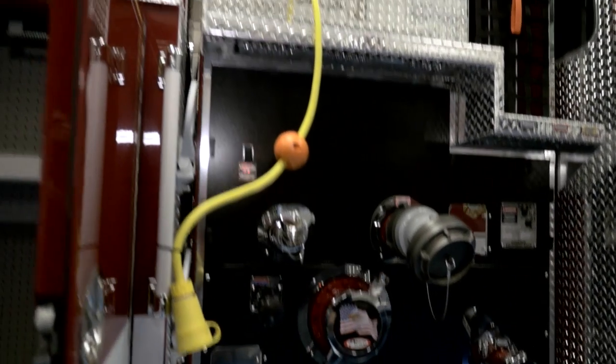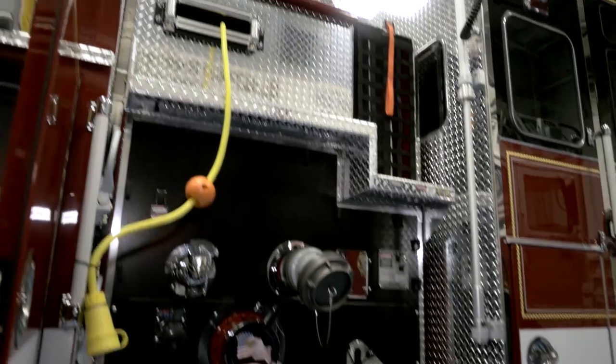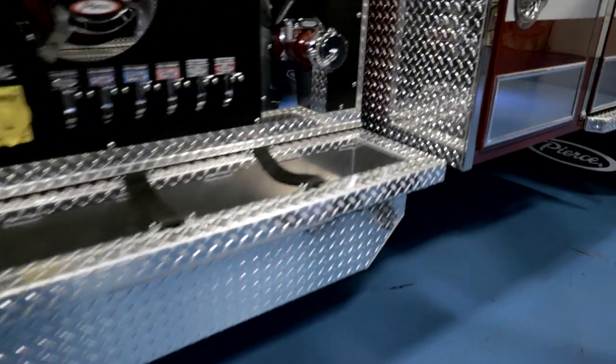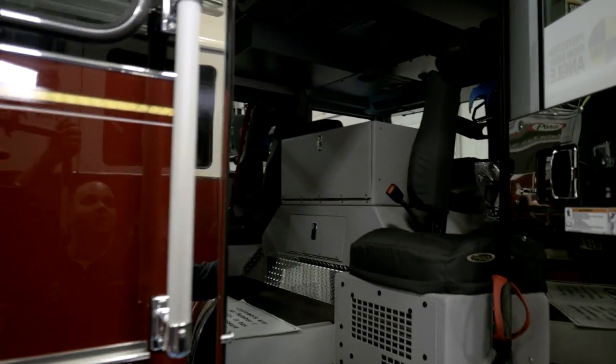We have a pre-connected cord reel with 250 feet so we can take it into a house or building and deploy our own power, especially when the power has been turned off or secured. On the other side of the pump there are troughs for hose lines.